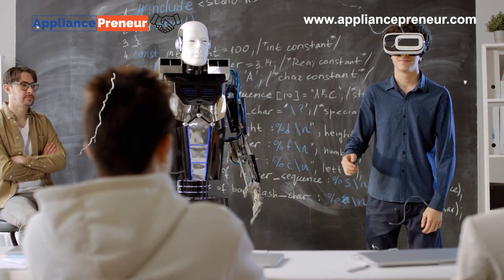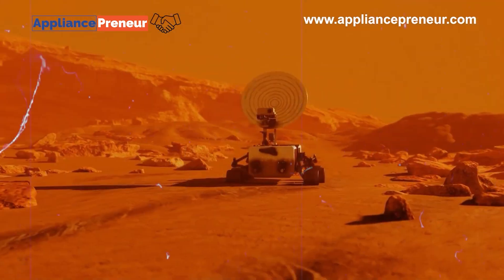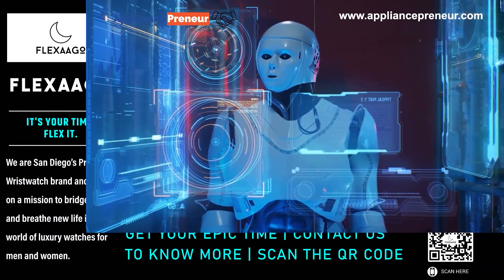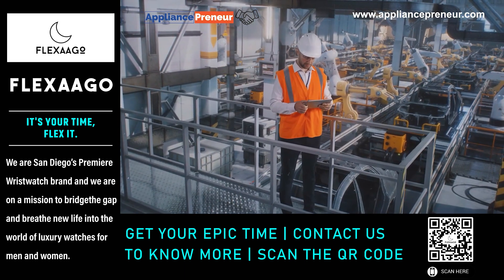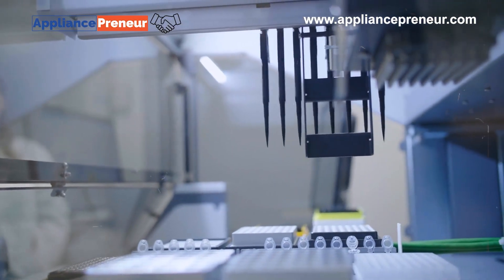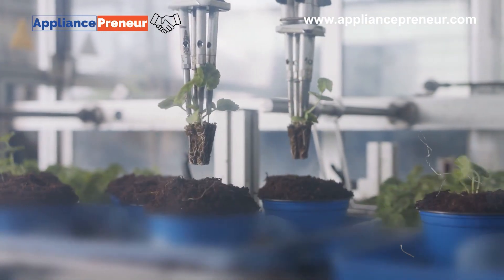Swarm robots are a unique category, often working in large groups to complete tasks more efficiently. By communicating with each other, they can adapt to different scenarios and work as a team. Swarm robots are used in research, disaster response, and agriculture, where groups of small robots can cover large areas quickly and efficiently.